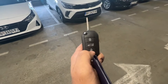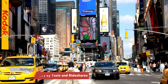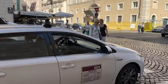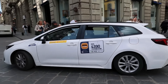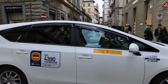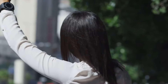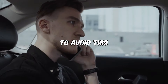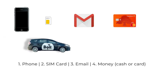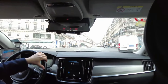Number 8: Getting overcharged by taxis and rideshares. Hailing a taxi might seem like the easiest option, especially after a long flight or a day of sightseeing. But in many European cities, taxi drivers are known for overcharging tourists — whether they take longer routes, avoid using the meter, or flat-out charge inflated rates. You could end up paying double the price of a normal ride. To avoid this, use ride-sharing apps like Uber or local alternatives such as Bolt, which offer clear pricing up front. If you must take a taxi, insist on the meter being used or negotiate the price before the ride starts.